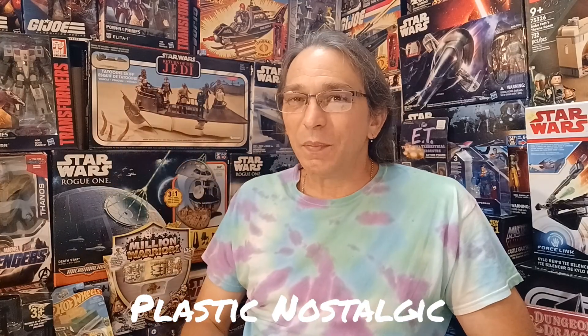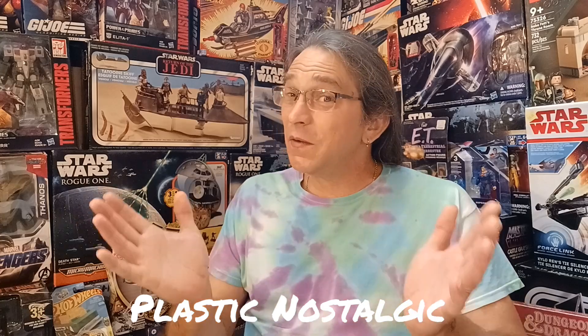Hey everybody, and welcome to Plastic Nostalgic, where all toys are nostalgic eventually. I've been taking a break from opening some toys lately, because earlier this month I attended Free Comic Book Day at my local comic book shop, and came back with a big pile of comics that I've been enjoying these past couple weeks, reading here and there when I can find the time. So, let's take a look at some of the things I found on Free Comic Book Day.